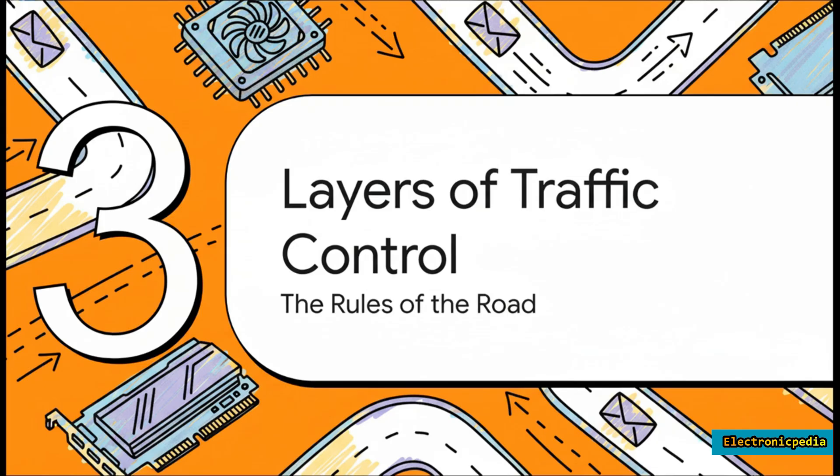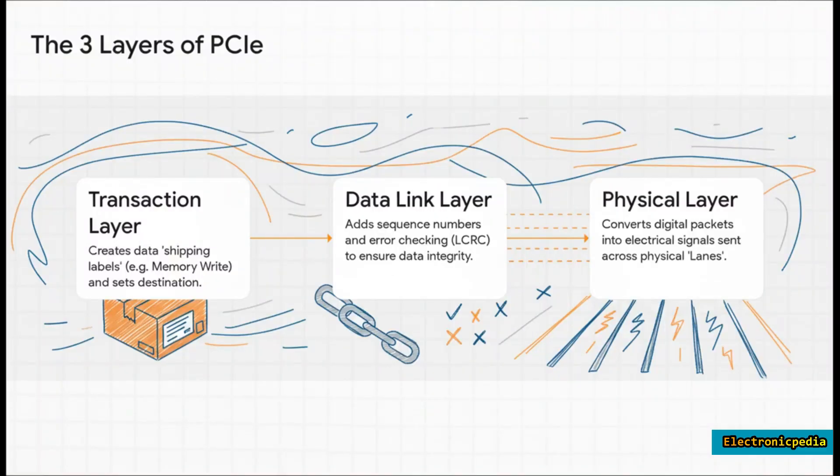A superhighway this complex needs sophisticated rules to run smoothly, so PCIe organizes these into three distinct layers. At the top is the transaction layer — the logistics department that assembles data packets. That packet gets handed to the data link layer, which acts like an armored truck escort, adding sequence numbers and a special error-checking code. If it detects even a tiny error, it automatically requests a do-over. Finally, the physical layer — the road crew — turns digital packets into electrical signals and sends them flying across the lanes.